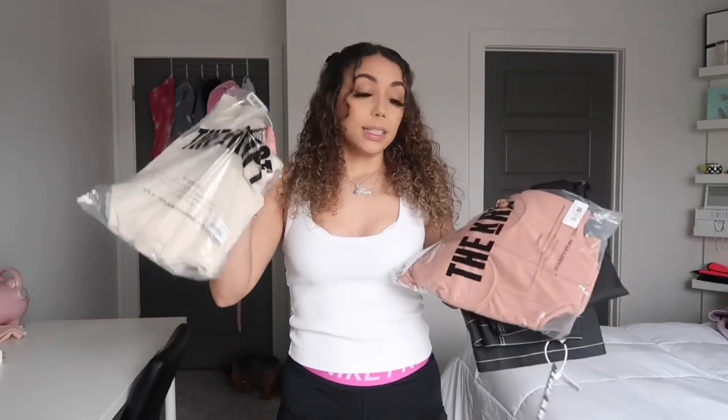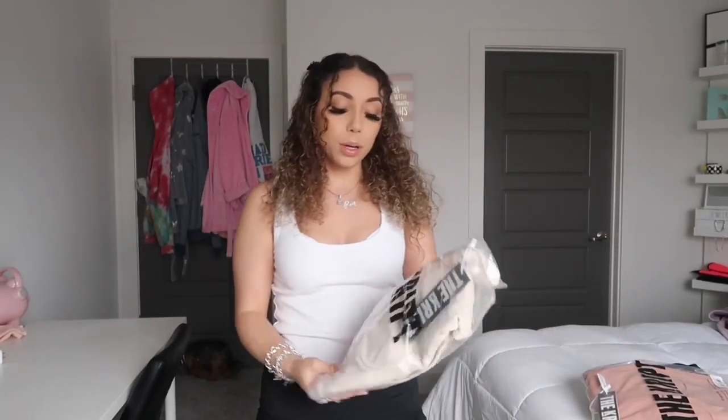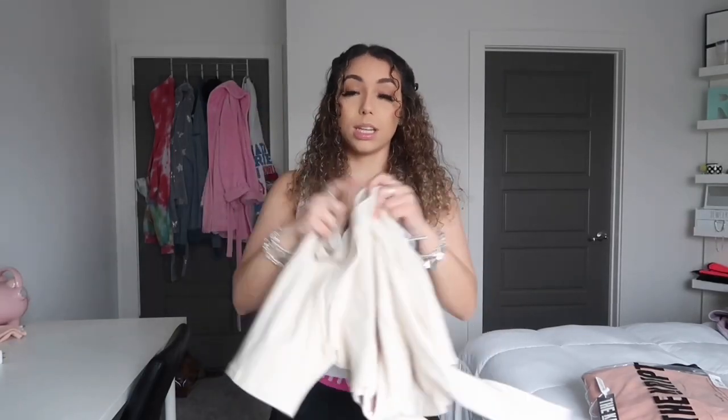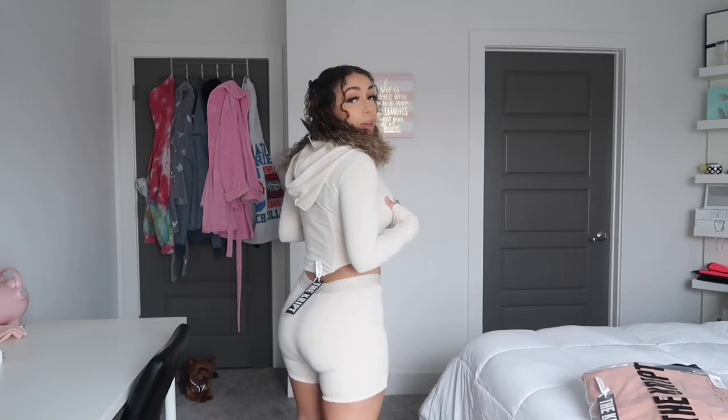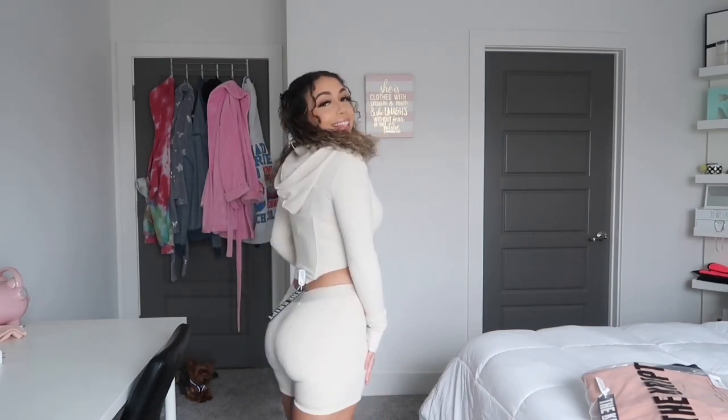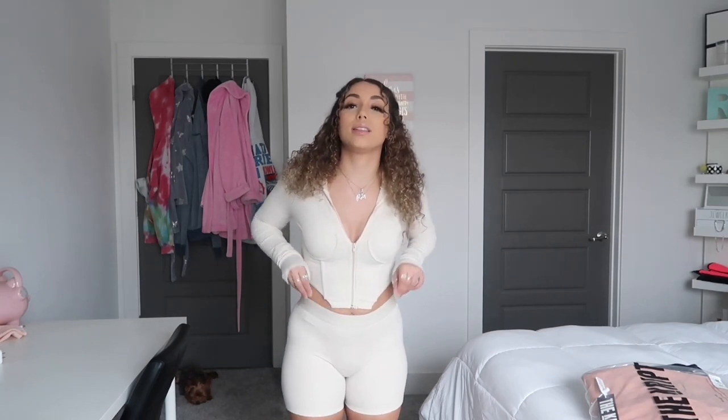First things up, I got this matching set from The Crib. I've been loving this brand lately. Here's the crop top jacket and here are the shorts. I'm gonna try it on — it kind of gives me a Skims vibe, kind of more sexy because of the jacket. So this is what it looks like.